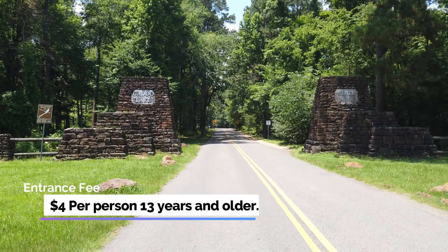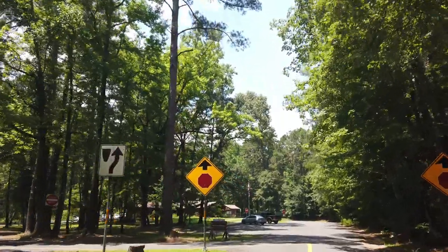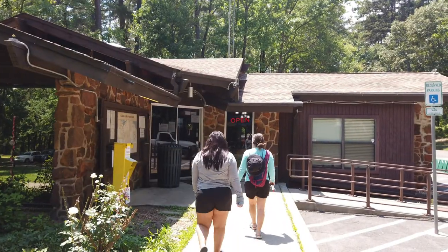Entrance fee is four dollars daily and children under 12 are free. This is a Civilian Conservation Corps built state park. They build things to last and you have to admire the craftsmanship as soon as you enter the park.